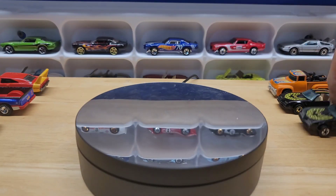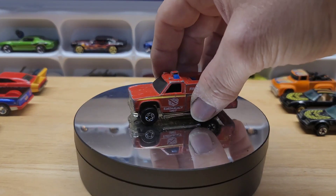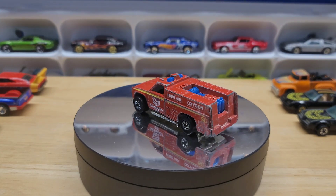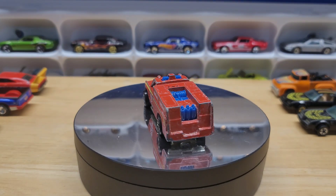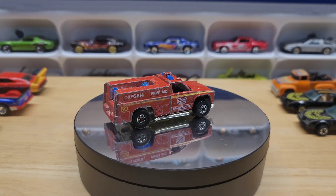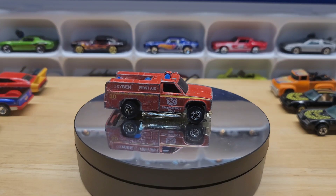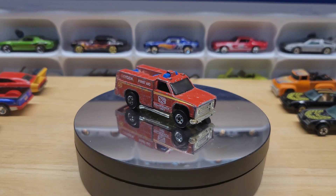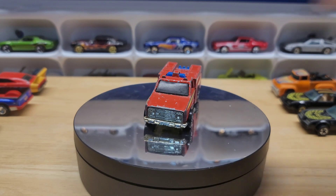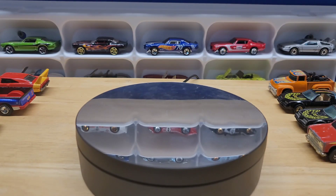The last one from that set was this rescue truck. There was a TV show we used to watch — I can't remember what it was called — but it was about paramedics, and this vehicle reminded me of that show. These castings are all from the 70s.